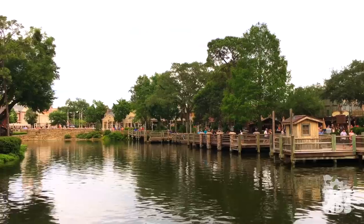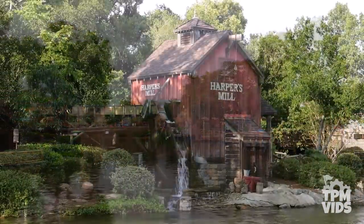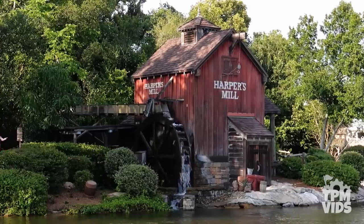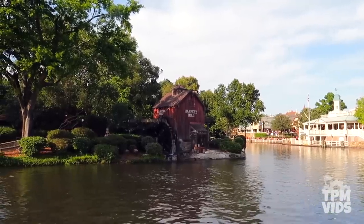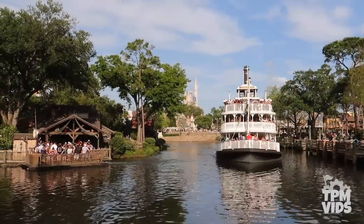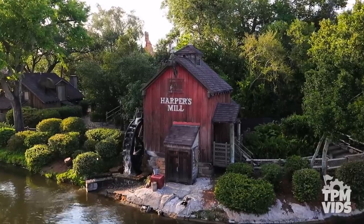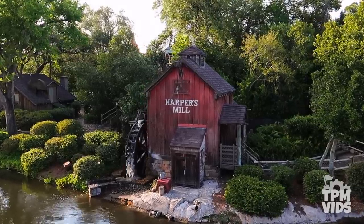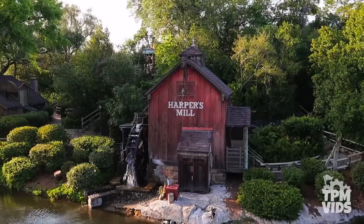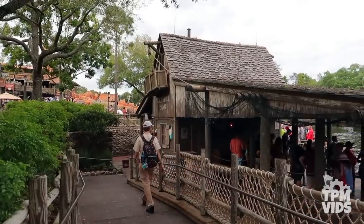Number 6: If you look across the rivers of America, you'll see Harper's Mill on Tom Sawyer Island. This water wheel has become an iconic part of the river bank, adding even more kinetics to the rivers of America. Contrary to popular belief, Tom Sawyer Island was not an opening day attraction at Magic Kingdom — it opened in May of 1973, just over a year and a half after the park opened in October of 1971.